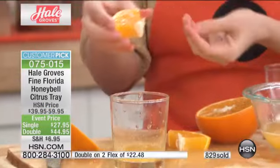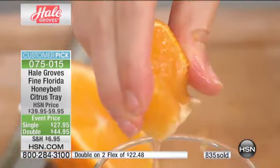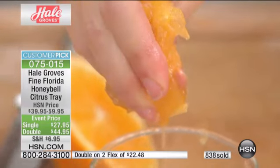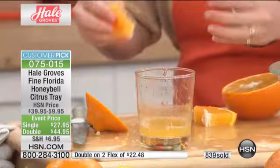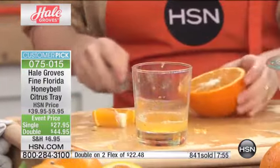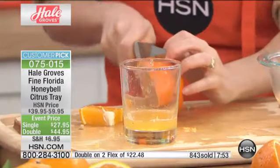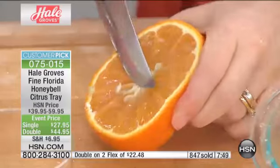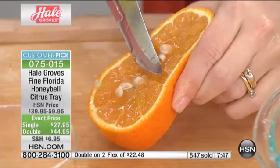This is your chance — it happens once a year. This is the very first presentation, and already over 800 of you have made this choice. If you want yours, this is the day — send these out to your friends, to your family. We have eight minutes left in this presentation and almost close to a thousand of you have ordered. The double tray is selling the fastest at $44.99 on two flex payments.